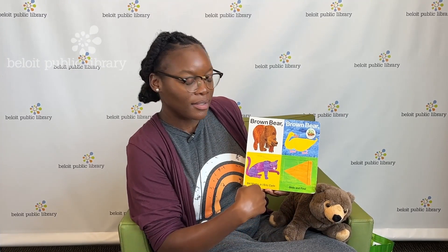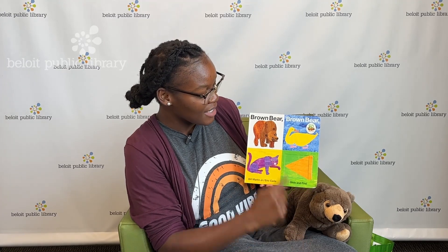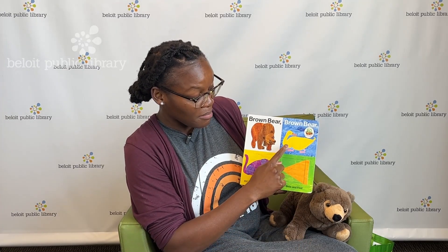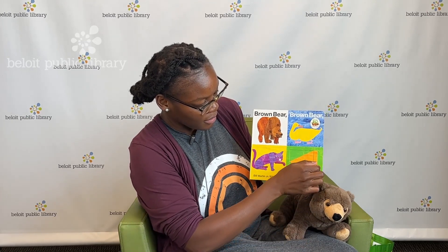Let's look at the front of the book. What do you see, friends? I see a brown bear, a duck, a yellow duck, and a purple cat. This is the front. Here is the title: Brown Bear, Brown Bear, What Do You See? Question mark — they're asking us a question. What do we see?